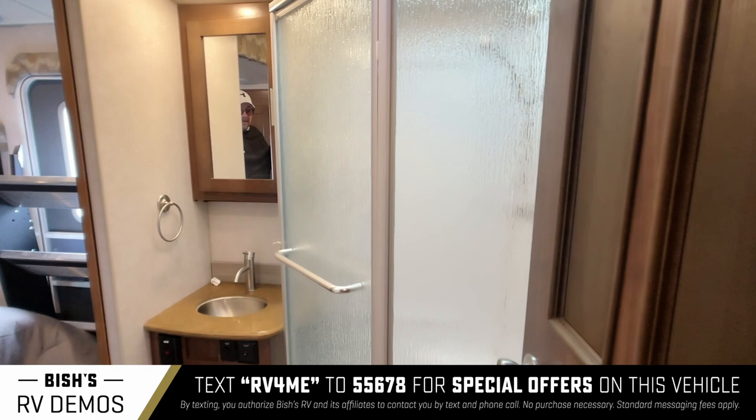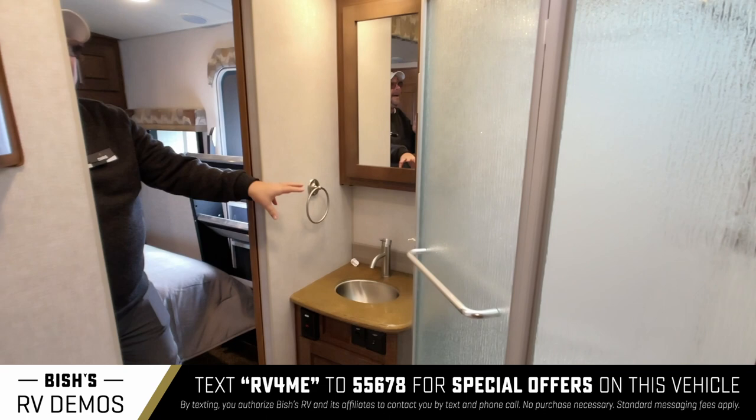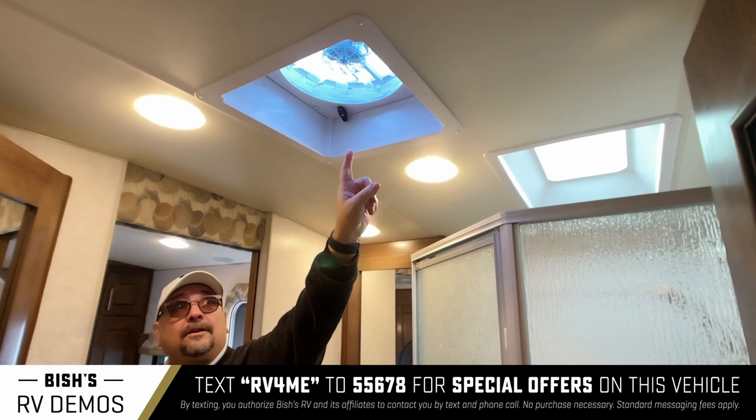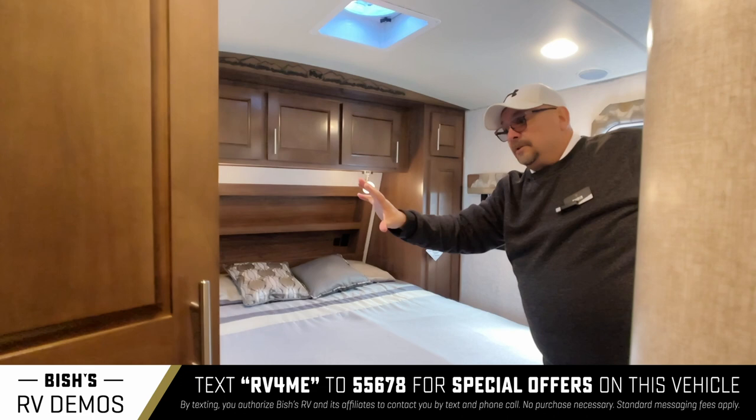We've got a Jack and Jill bathroom — that means there's an entrance from both sides, the bedroom and the main living area. Look at this wonderful shower with a big glass shower door, a nice vanity and sink. One of the things you're going to notice is there's a fantastic fan everywhere there is a fan in an Arctic Fox.